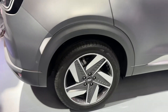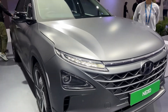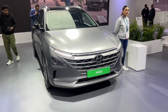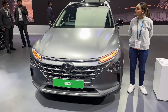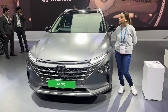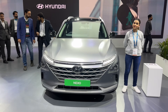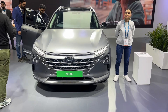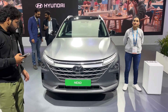Last but not the least, it rides on 19-inch wheels with brilliant ground clearance. It is an SUV at the end of the day, and hopefully one day we will see it on roads — it'll be fun to actually get behind the wheel and take it for a spin. But for now, this is just a walkaround video. If you have questions about the Nexo and want to know more, drop a comment and I will answer your questions. Thank you very much.